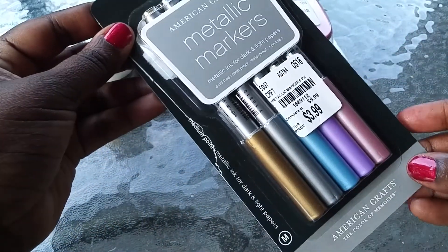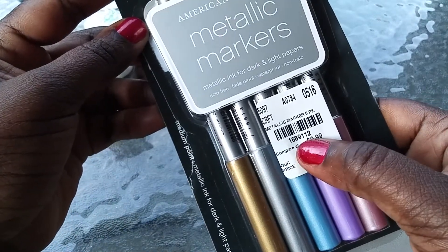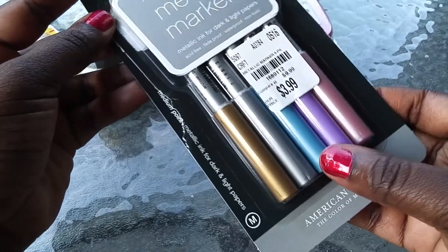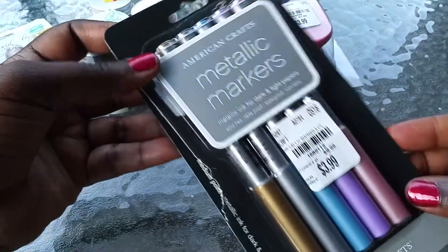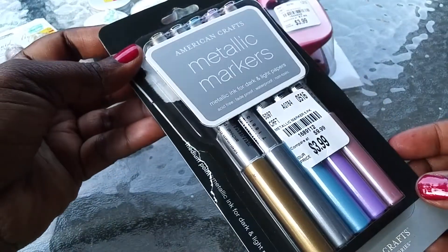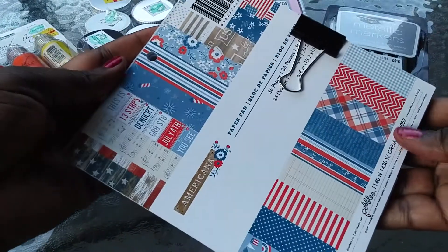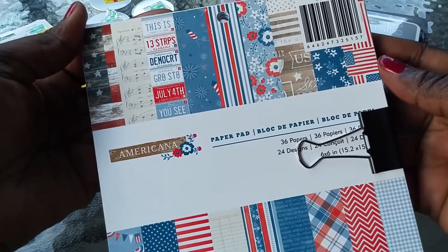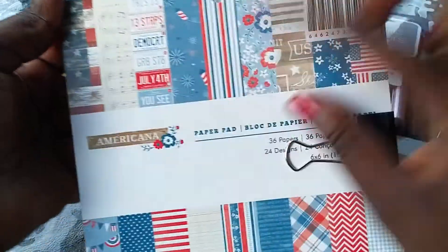Finally got me some metallic markers — here's your number. American Crafts metallic markers — rose, violet, blue, silver, and gold. I wrote it down here. And I got a cute little 6x6 paper pad — Fourth of July is coming up, and I love the papers in here.